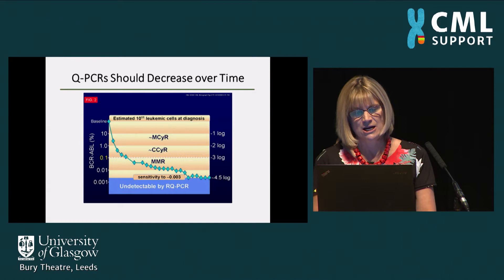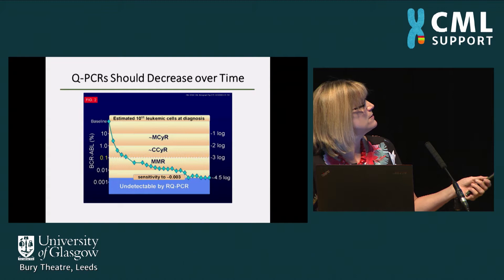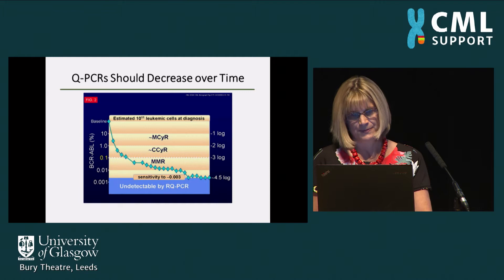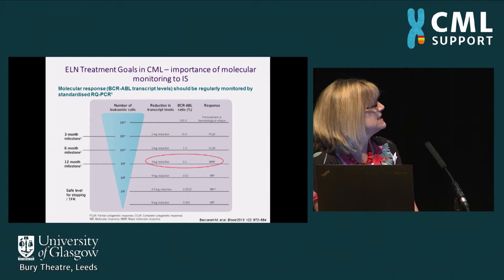We expect results to reduce over time — patients start with a high level of DNA transcripts and then have roughly a tenfold reduction at each three-month interval, going down through a major cytogenetic response, through a complete cytogenetic response when transcripts fall below 1%, and then into a major molecular remission and even lower. The ratio falls from 100% down to 10% at three months, 1% at six months, 0.1% at 12 months, and then potentially to very low levels where it may be safe to stop treatment after a number of years.